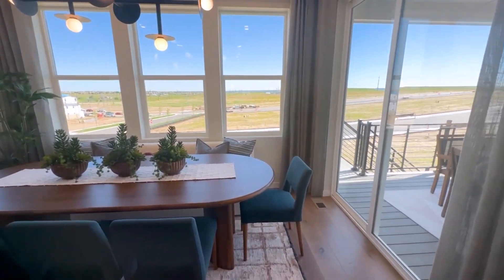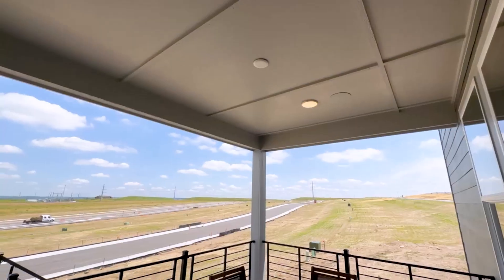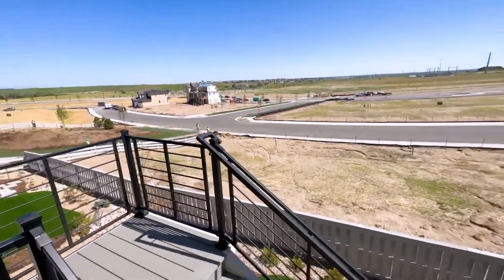If you go to the right, you'll see that we've got sliders that take you out to the Trex deck that is covered. And this lot has a walkout.